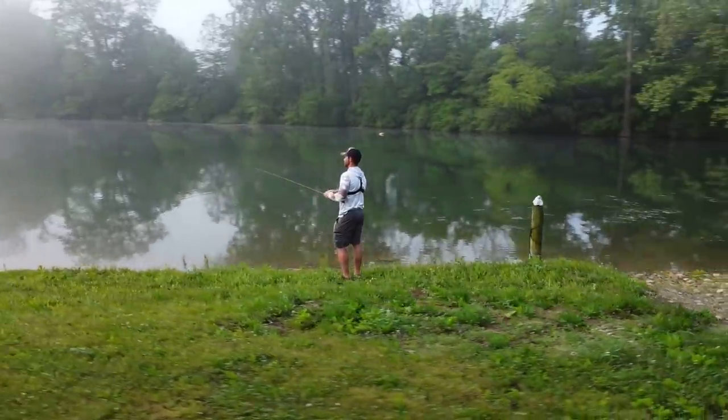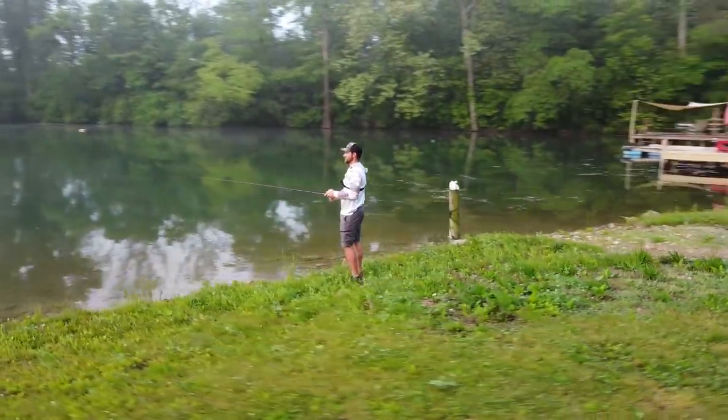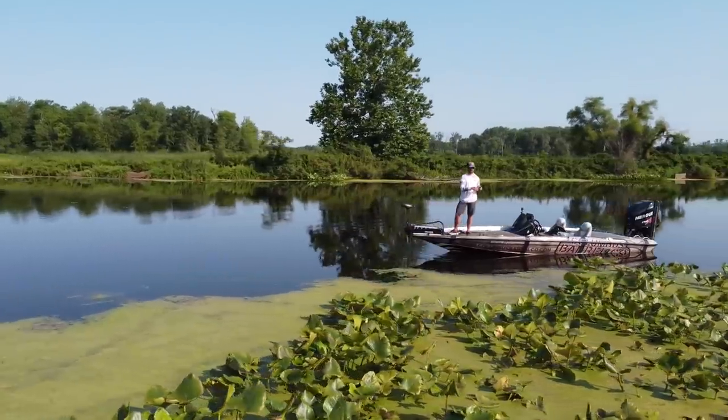Hey guys, Tyler Berger here with Bass Fishing HQ and today I want to talk to you about something that is extremely important when it comes to bass fishing. This may be one of the most important tips and it will help you whether you are a pond fisherman, a bank fisherman, or a seasoned vet at bass fishing. So stay tuned, it's going to be a good one.